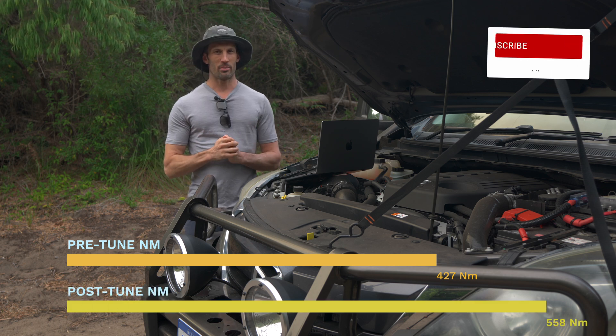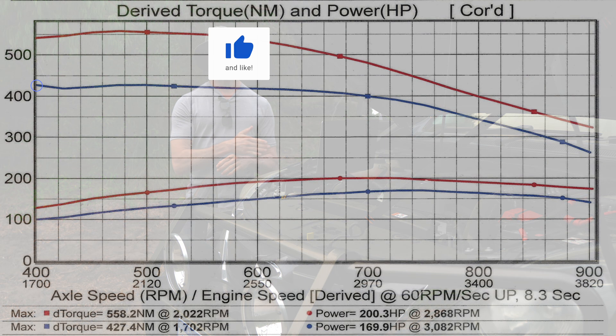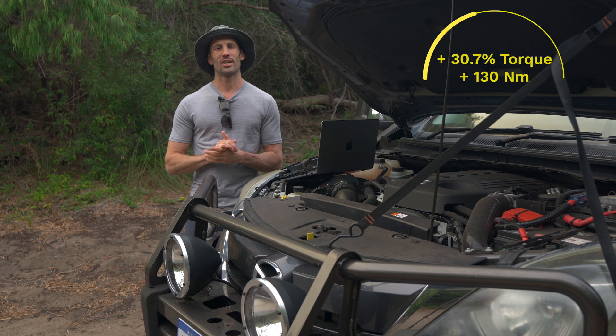The peak does come in a little later technically, but if we look at the chart and go back to where we used to have 527Nm at that rev range, we now have 550. The peak is 558 a little bit later on, but even at the original peak we have much better torque. We saw a 30.7% increase in torque.